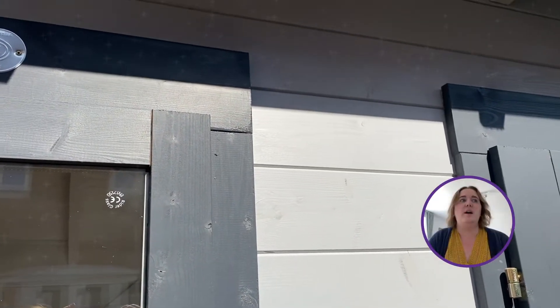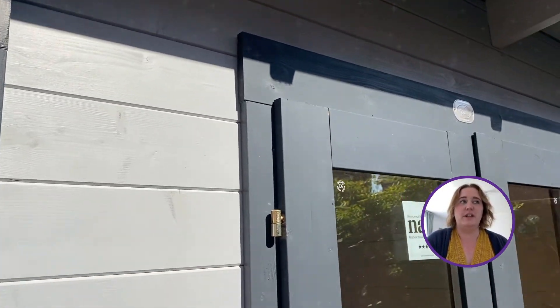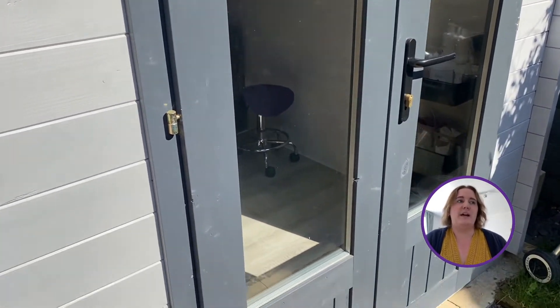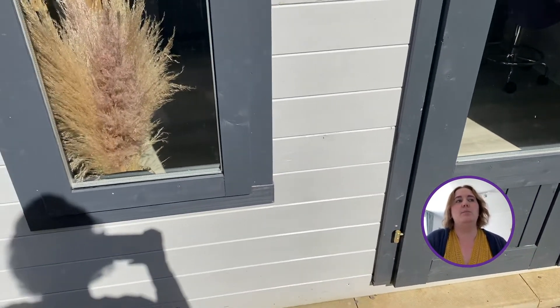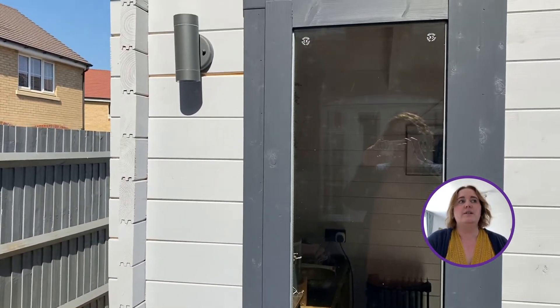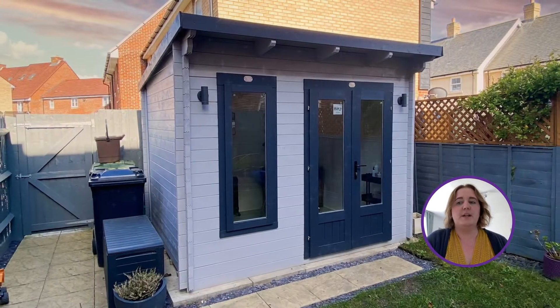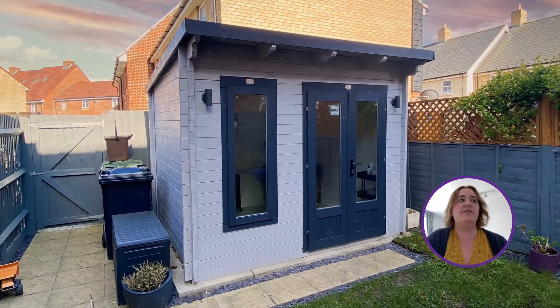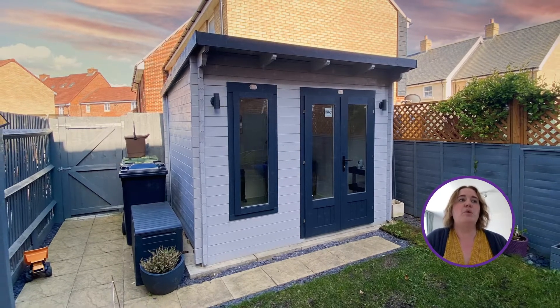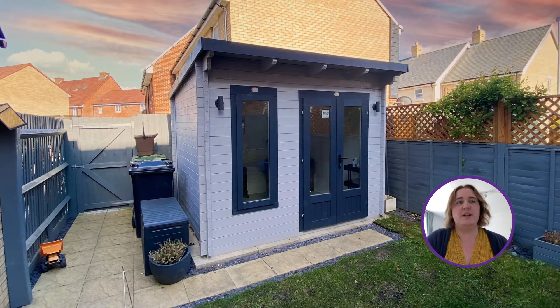We asked Kim what advice she would give anyone looking to make the jump from working in an office to working from home. I'd say to anyone considering a cabin to absolutely go for it. It has been the best decision that we made as a family and also for my business. It just gives me so much more freedom and allows me to fit my business around my family life more than ever before. So that's been absolutely brilliant.